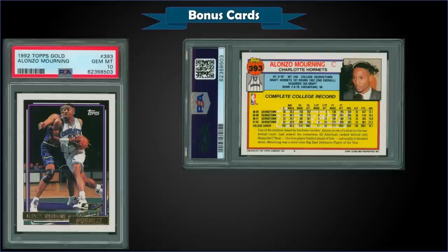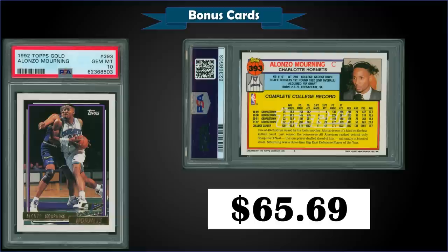From 1992 Topps, we have the Alonzo Mourning rookie card gold parallel graded gem mint PSA 10, sold for a steal at $65.69. It's criminal that these are selling for such low prices — that's a pop of only 132 in a gem mint slab for the gold parallel. This is the lowest sale since March 2020; they've typically been selling for over $100 to $120, which itself is way down from what they were selling for last year. I think they're a great buy.